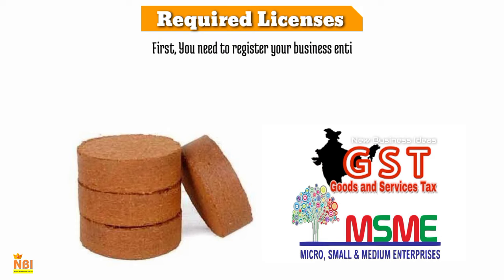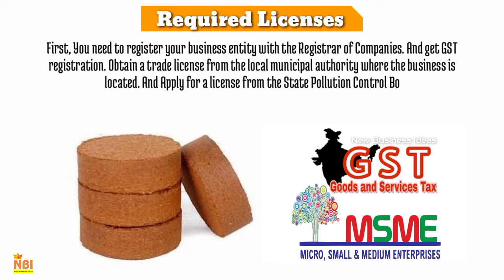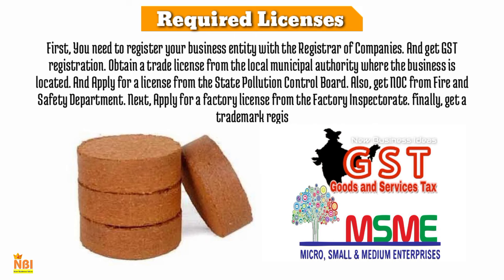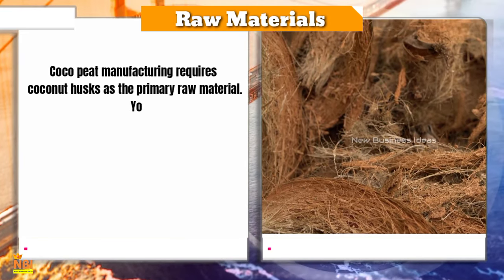To start a coco peat manufacturing business, you need to obtain the following licenses and registrations: register your business entity with the Registrar of Companies and get GST registration; obtain a trade license from the local municipal authority; apply for a license from the State Pollution Control Board; get an NOC from the Fire and Safety Department; apply for a factory license from the Factory Inspectorate; and finally, get a trademark registration for your brand name. Consult with local authorities to obtain necessary permits and comply with regulations.